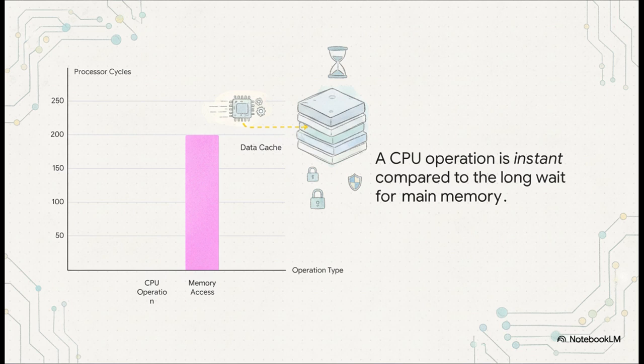Just look at this. A single CPU operation — that tiny little bar on the left — takes one clock cycle. But to go get data from main memory, that monster bar next to it, the CPU has to sit there and wait for over 200 cycles. That's like a world-class sprinter having to stop for three full minutes every single time they need a sip of water. It's a huge, huge bottleneck.